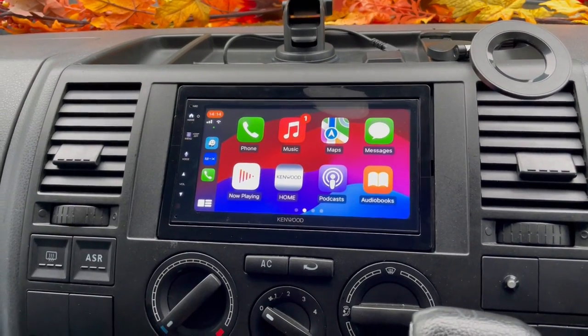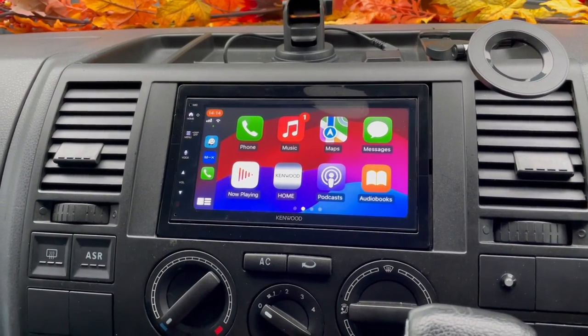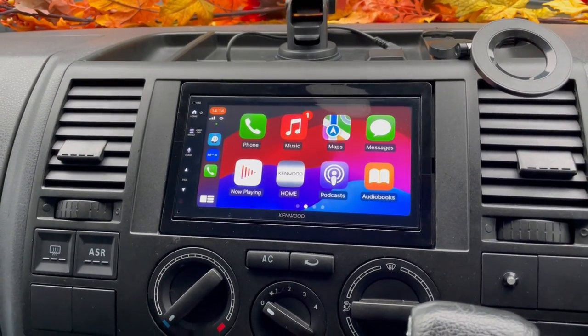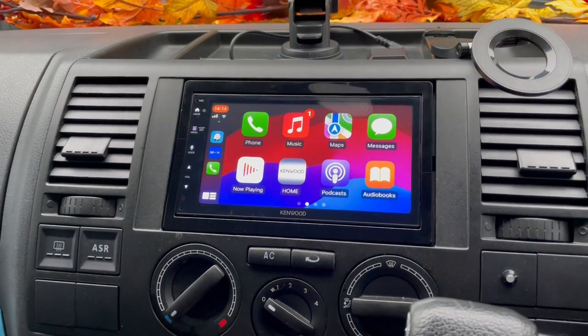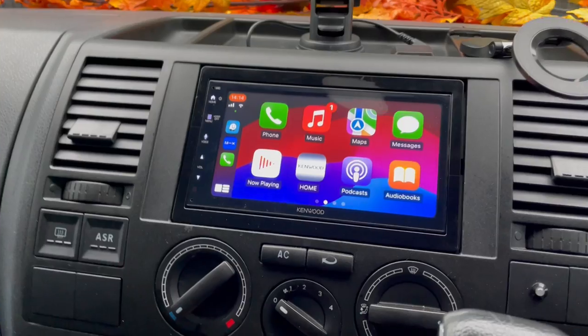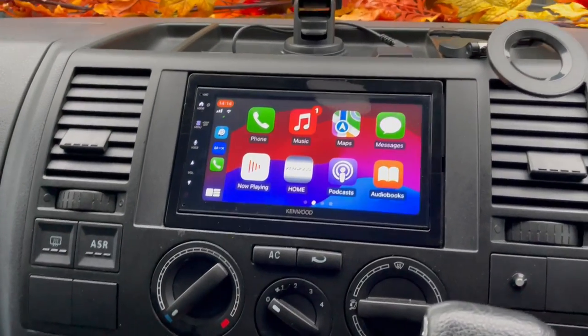This has been fitted into this vehicle and the customer now has DAB, Apple CarPlay, Android Auto, and Bluetooth — so it's ticked all the boxes. This particular vehicle doesn't have any steering controls or any other extra stuff, so in all fairness this is perfect for this customer.